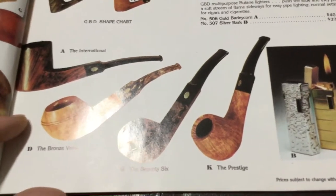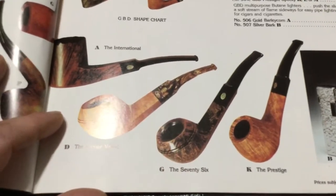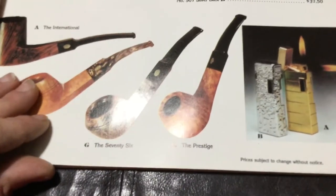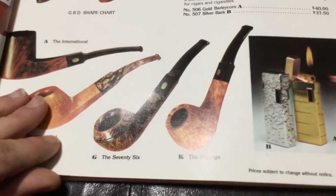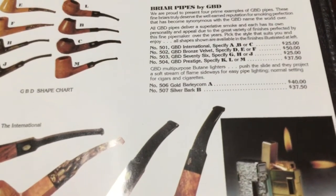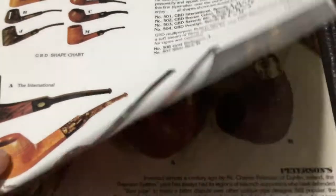GBD — I don't own any GBDs. I like the '76, that's a nice pipe. If I could go back in time I'd probably pick one of those up. They show that GBD had their name put on lighters too — $40 and $37.50 respectively.